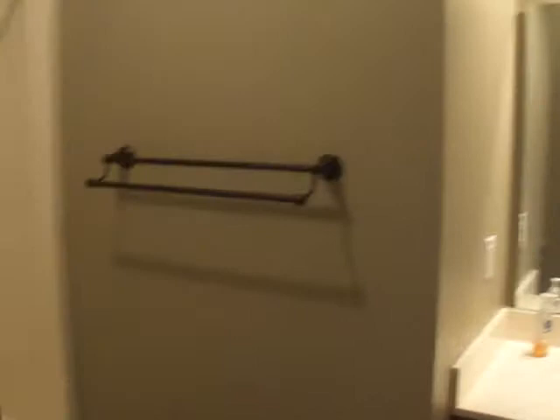Off the hallway is the main bath. We're putting tile there, and putting in new towel racks and a shower rod. It's all real clean.